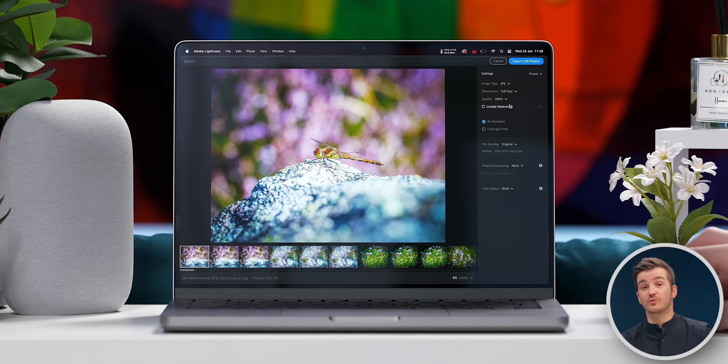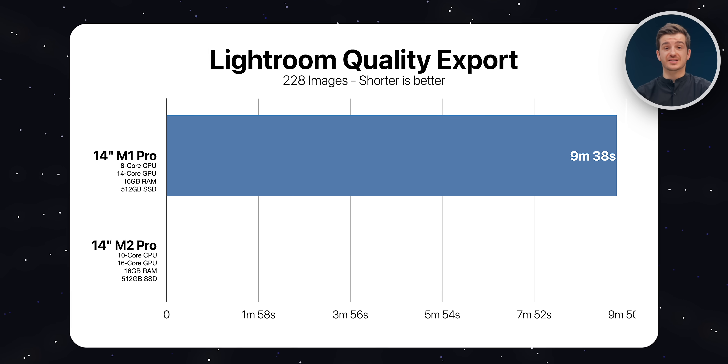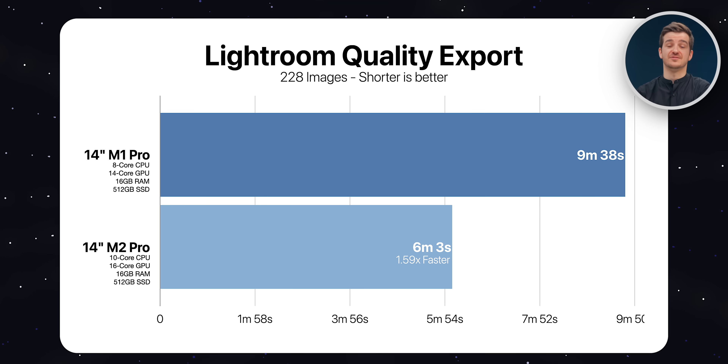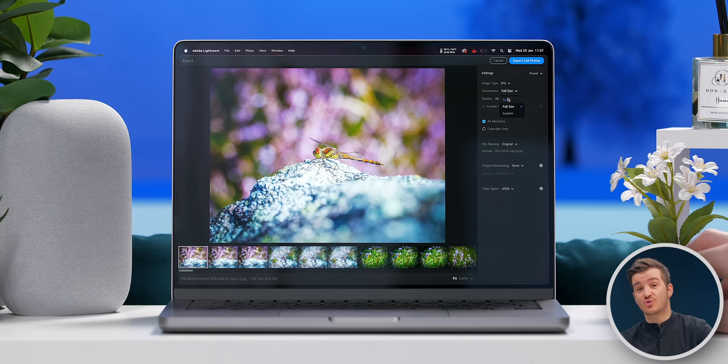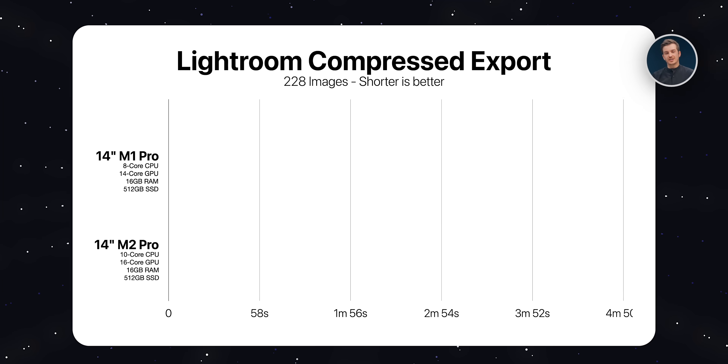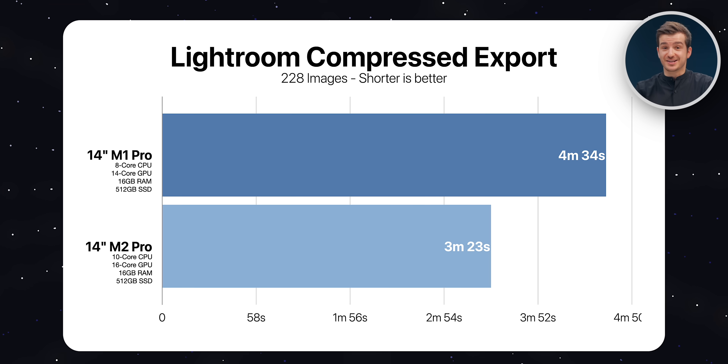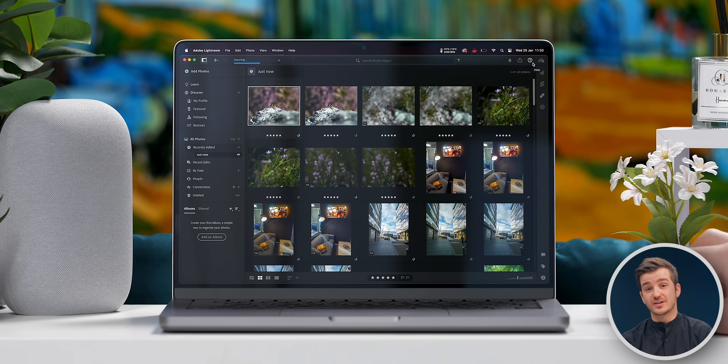We then exported all modified images in full quality. The M1 Pro took 9 minutes and 38 seconds, whereas the M2 Pro was faster at 6 minutes and 3 seconds — 1.59 times faster. The higher clock cores and two extra efficiency cores did indeed help here. In compressed quality with file size set to small, the M1 Pro took 4 minutes and 34 seconds while the M2 Pro took 3 minutes and 23 seconds — 1.34 times faster. Overall in Lightroom, aside from importing images, everything was actually much faster on the M2 Pro.